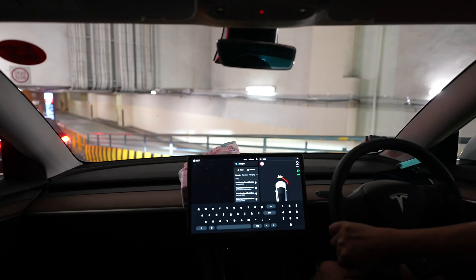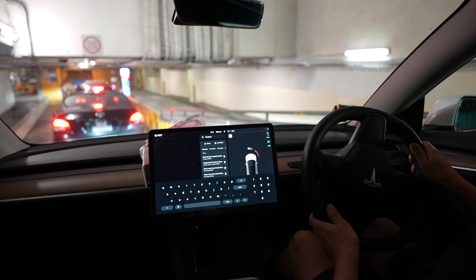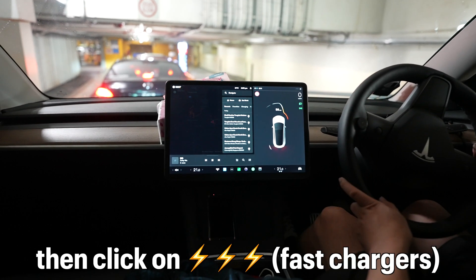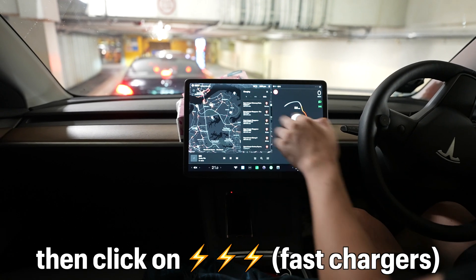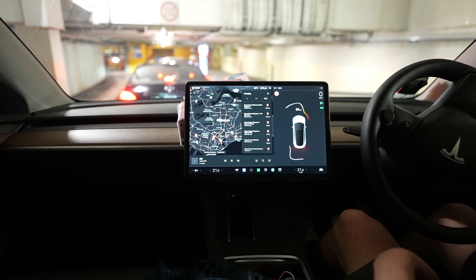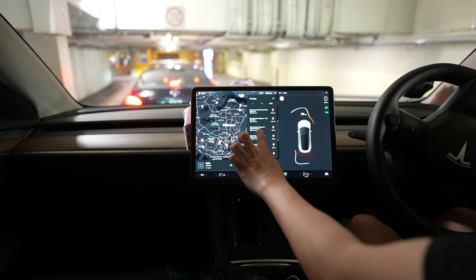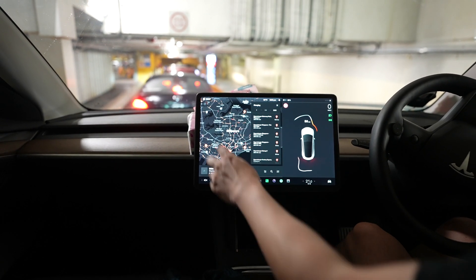As we make our way down, for those who are just getting a Tesla, a quick way of finding superchargers is in your map console — click on charging, then click on the three lightning bolt icons, and that's where you'll find all the superchargers. You can see in the console here — Causeway Point may not yet be up because it just launched last night. We'll scroll down — it's not yet in the listing but it will be up in a couple of days.